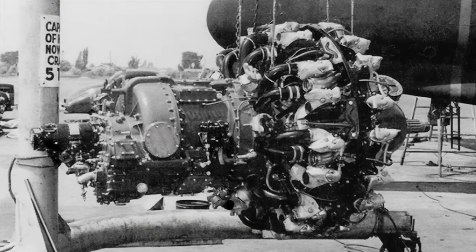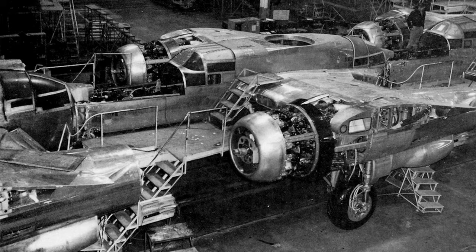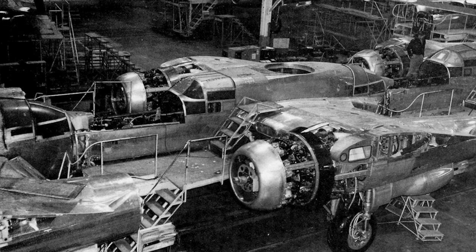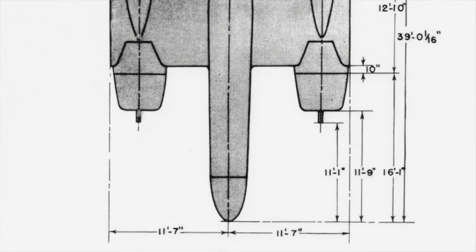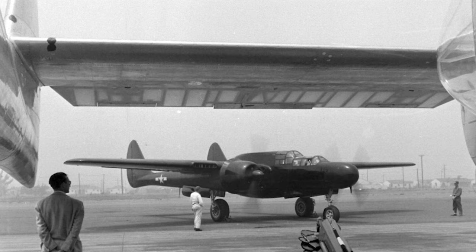The P-61 was powered by two Pratt & Whitney R-2800 Double Wasp radial engines, each packing 2,000 horsepower. The two engines were each mounted approximately one-sixth out on the wingspan. It was capable of a maximum speed of 366 miles an hour, which was relatively fast considering its immense size.